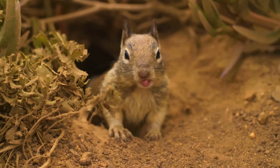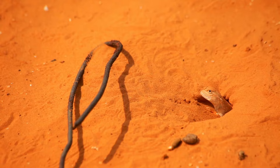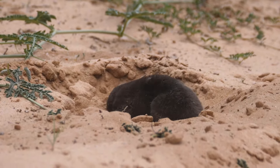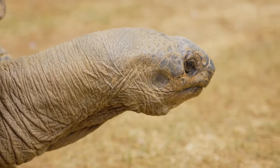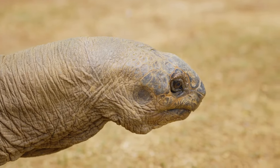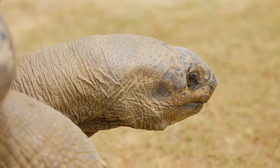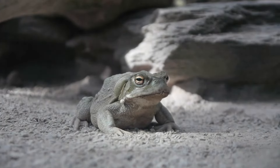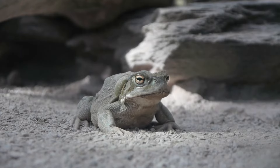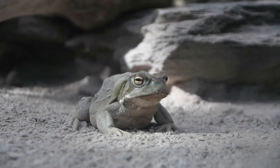A common animal adaptation to escape the heat of the desert is living in burrows during the day. This is common in many species of rodents and lizards. Some animals, like desert tortoises and frogs, enter a state of estivation, whereby their breathing rate and heart rate are reduced. This allows them to remain underground for extended periods to escape the heat and conserve water during the hotter months of the year.